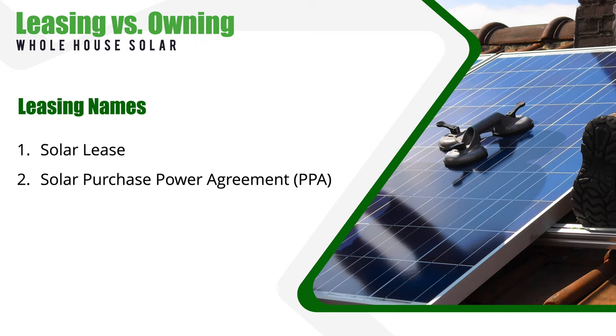First, I need to clear up a little bit of confusion around this topic. Solar leases can go by a couple of different names. They can be called a lease, but they can also be called a solar power purchase agreement, or PPA for short. While these terms mean basically the same thing — that you'll lease the panels instead of purchasing them — there's one big difference to understand.